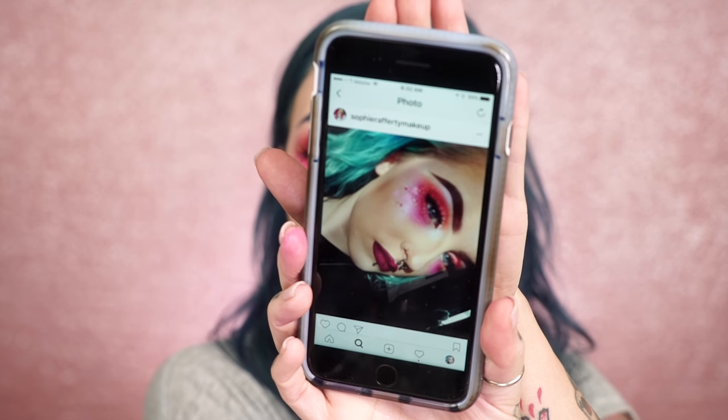So this is a new series that I thought would be really fun to do because I have some really talented people out there. You guys have been tagging me in some of your makeup looks on Instagram and Twitter and everywhere, and I'm just so inspired by you guys. You guys are like just super talented. So it kind of started when I recreated Sophie Rafferty's look for Valentine's Day and she was really sweet and so talented.